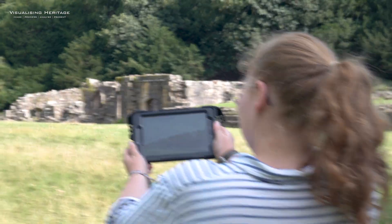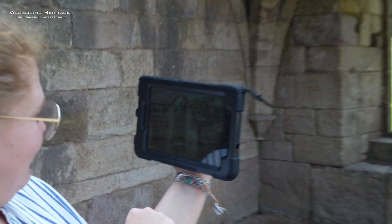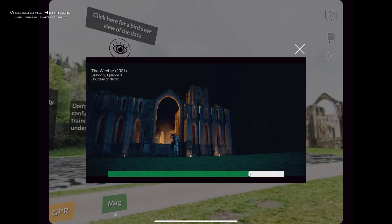Using standard mobile devices with built-in gyroscopes, users can look around each spot and investigate archaeological features, geophysical data, relevant pop culture, and a few surprises you'll have to find yourself.